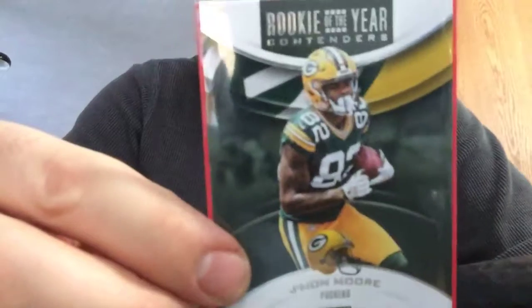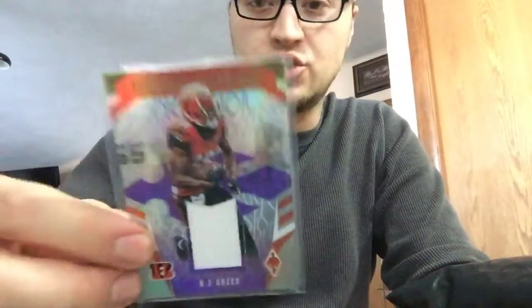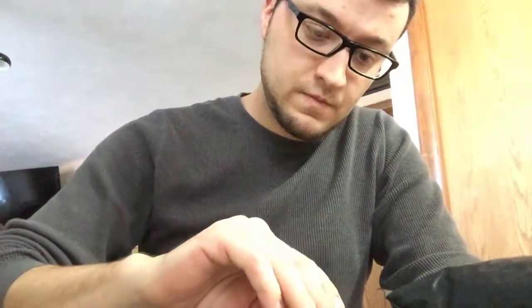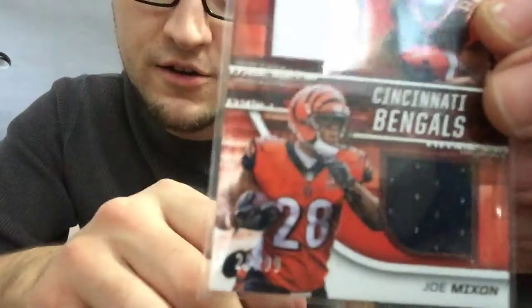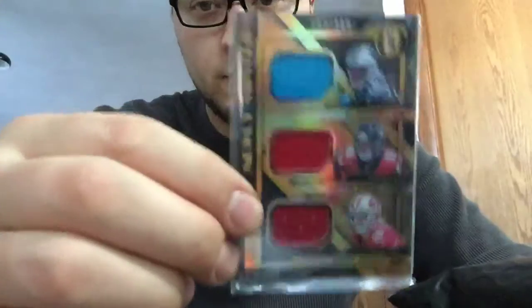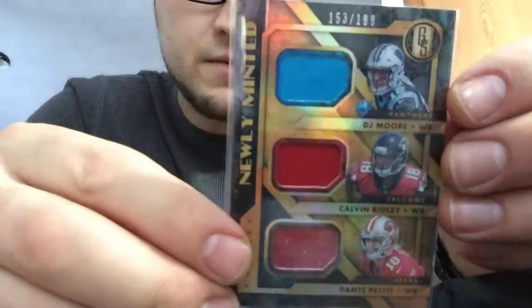Shamon Moore, Rookie of the Year Contenders. I thought Equanimous St. Brown was gonna show up but maybe next year. AJ Green Veteran Materials jersey, numbered 19 of 75. Joe Mixon and Mark Walton — if you're a fan of the Fantasy Footballers you'll know what I'm talking about. Mark Walton numbered 28 of 99. Team Duels. I really wanted this card right here — DJ Moore, Calvin Ridley and Dante Pettis, numbered 153 out of 199, triple jersey.